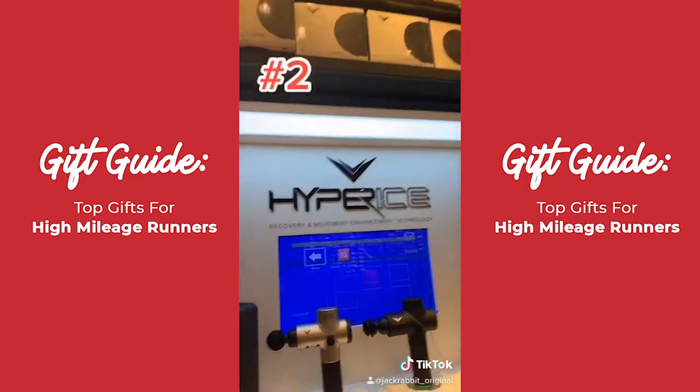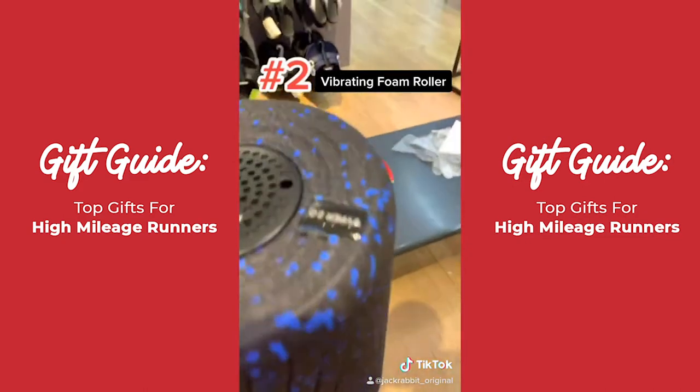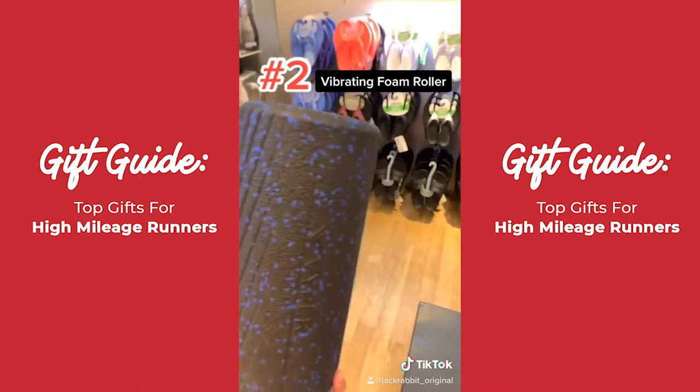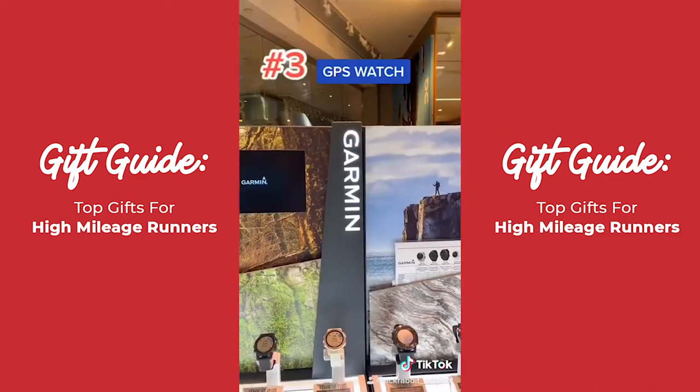Next up we got a vibrating foam roller. This is the Hyperice Viper 2. It's great — it's got three different settings on it. I actually used it right before recording this video on my calves and this thing is powerful. Trust me, it gets deeper into the muscles than you would with a normal foam roller. Highly recommend this product.